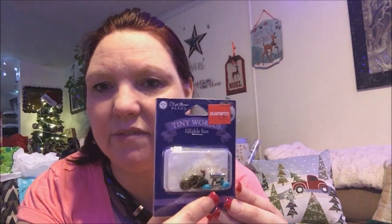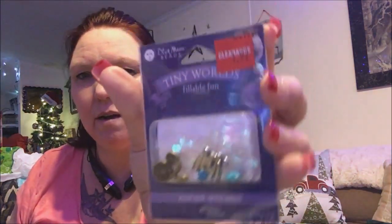I also got this for a dollar 27 — it's a tiny fillable world, like little pieces for one of those necklaces you fill up. It comes with everything you need: two bicycles, binoculars, little flowers, and little glitter inside. That's my haul! I spent way too much money — he's gonna be really mad.